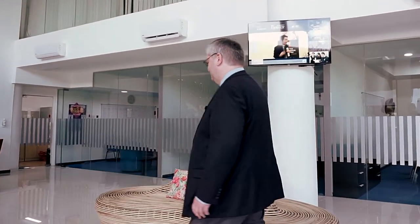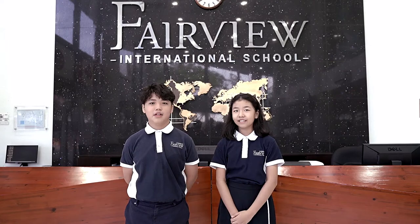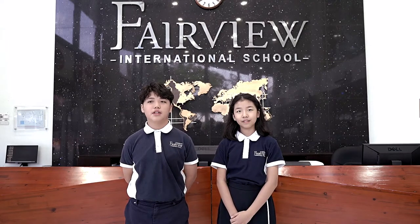Welcome to Fairview International School. My name is Jenny and my name is Bonren. We are from Primary 6. Today, we will be your guides as we travel through the primary years of Fairview International School.